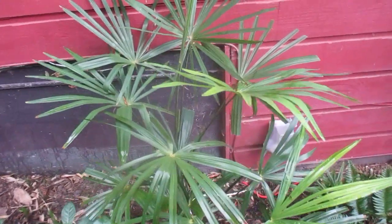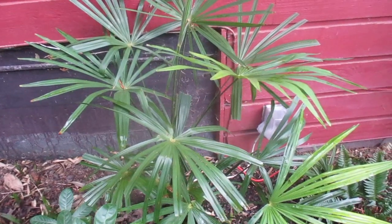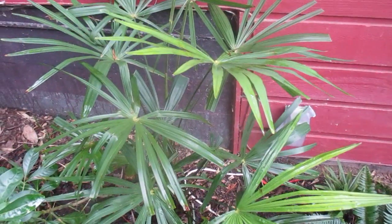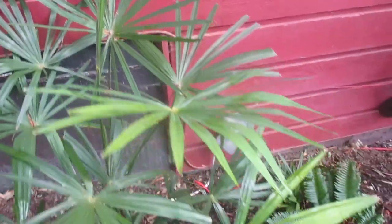It's past the first week of February, into the second week, and I just want to show you what's growing in our shade garden here. This is a seed-grown Trachycarpus fortunei, local seed grown, and you can see there's absolutely zero winter damage on this Trachycarpus palm.